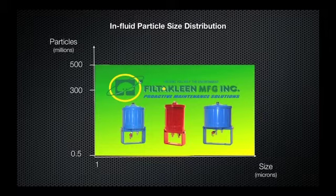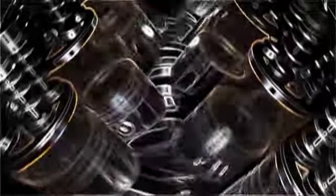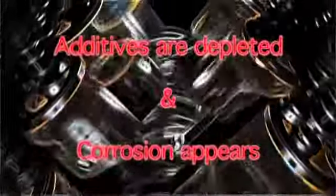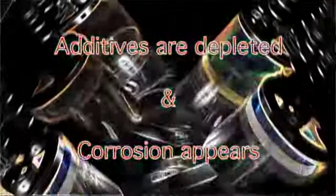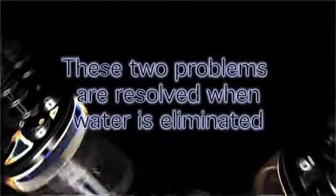The second contaminant in oil is water. Water enters an engine through air intake and gas, creating acidity and deteriorating additives in the oil. With water in the system, additives in the oil are depleted and corrosion appears, increasing contamination and reducing engine life.